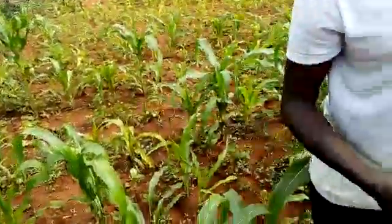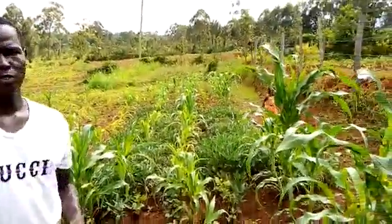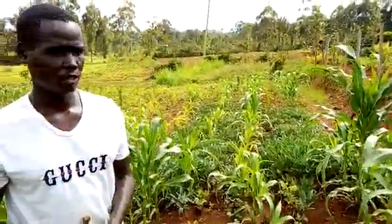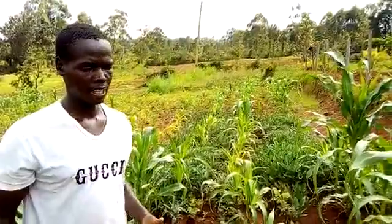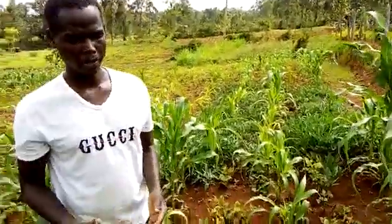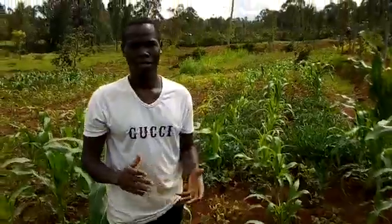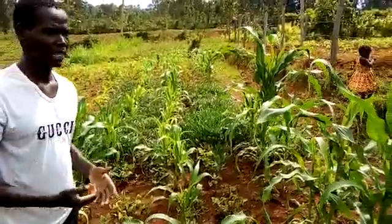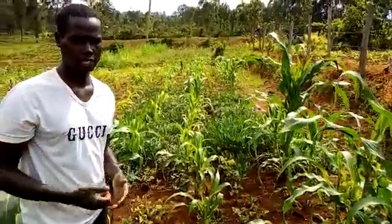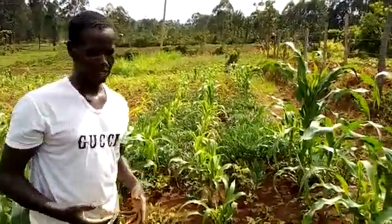From the observation, we find that six out of ten of this maize in Jones farm is attacked by the fall army worm, and that percentage is about 60%. We find that the farmer should now take control measures in order to make sure that the farm is good.